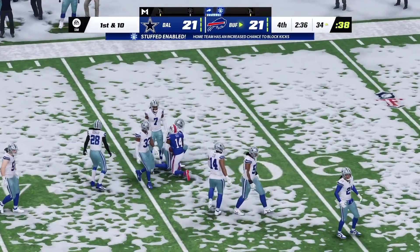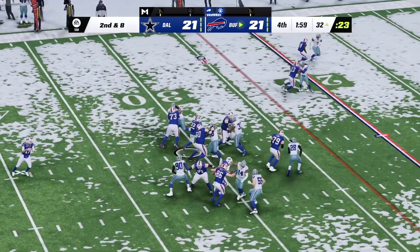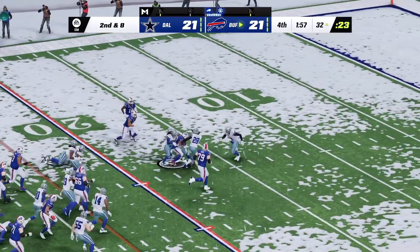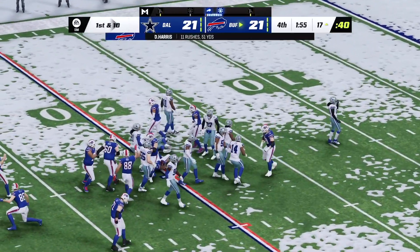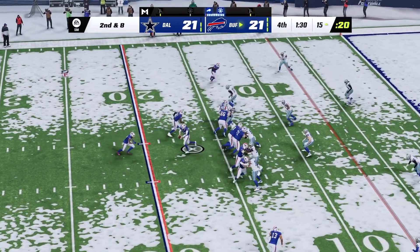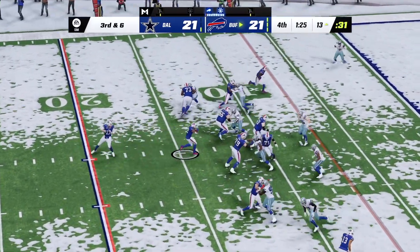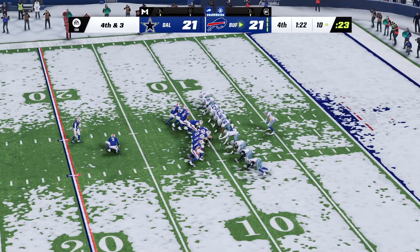He's going to be marked down just inside the 35. They run again with Harris, and a hard-working run for eight. A give to Harris, and they get to him. On third down, here's Harris.